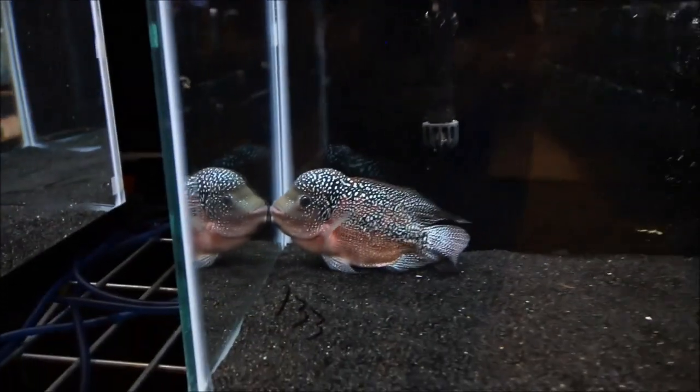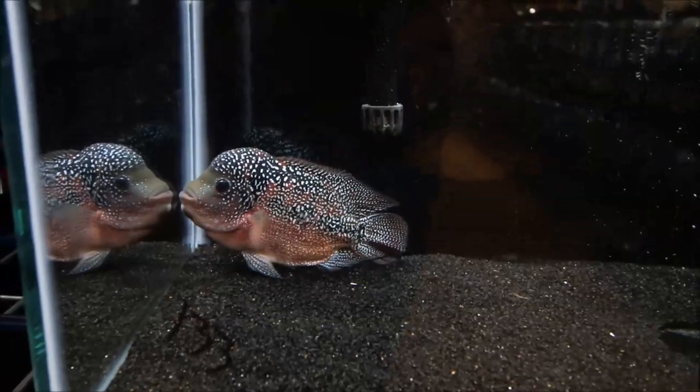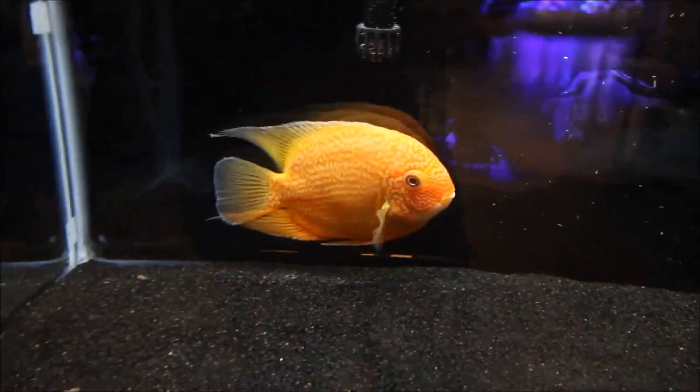I hope you guys got something out of this video. Special thanks to Joey for the cichlid footage of the big guys. As always, make sure you stop by my Instagram, my Facebook, and my website, msjinx.com, where you can find my upcoming speaking engagements, my current stock list, and information on all things nano. Let me know below if you'd like to see me do some species spotlights on cichlids.